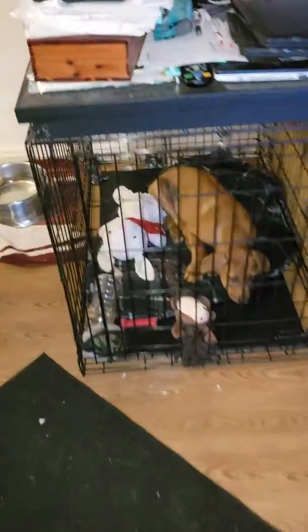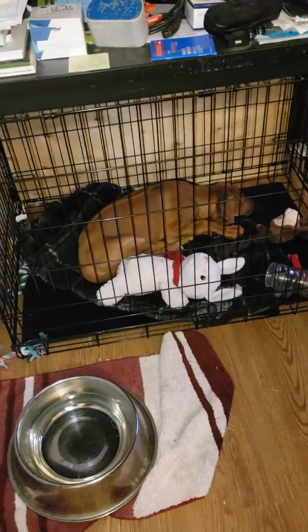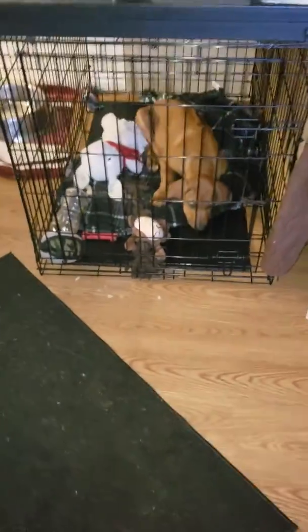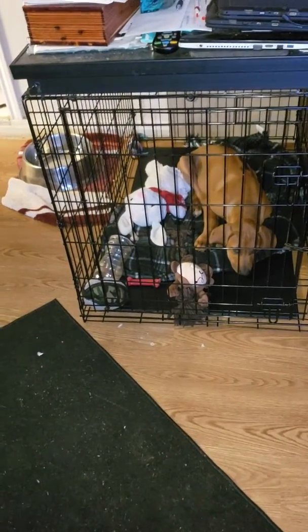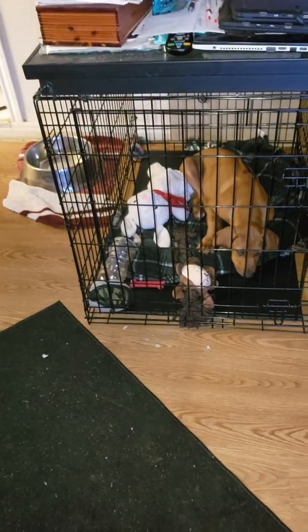Now we've had a few comments about the biting and the jumping up and this, that, and the other. Let me let you know something, folks. At this point in time, you have a puppy on your hands. You don't have a dog. It's time for the puppy to grow, get its foundation down, learn its place in your home. And at this point in time, its place should be the crate.